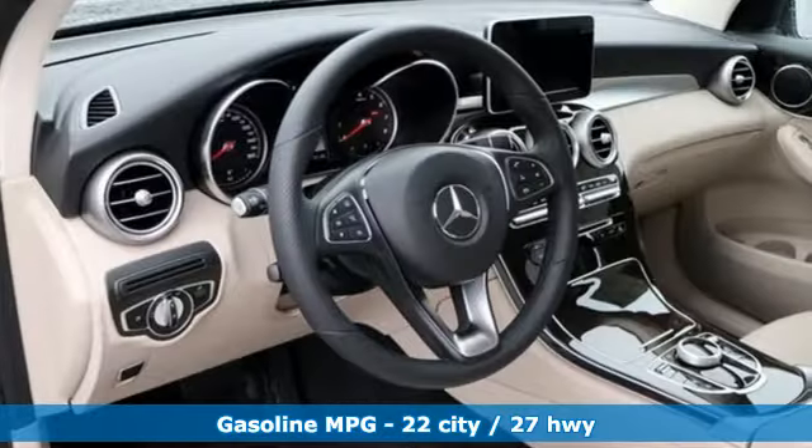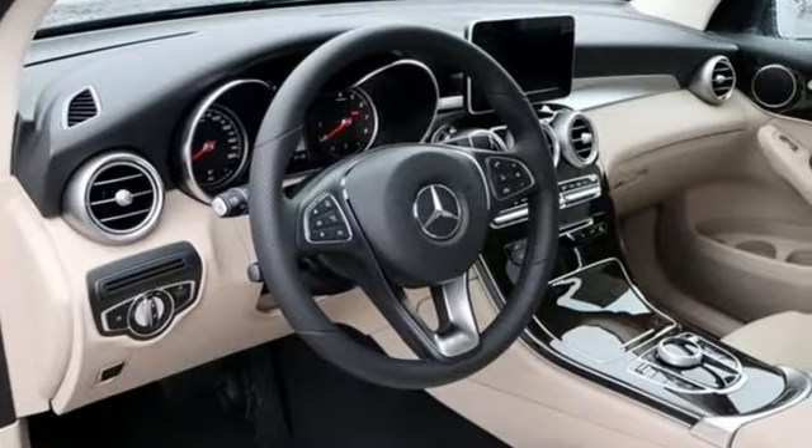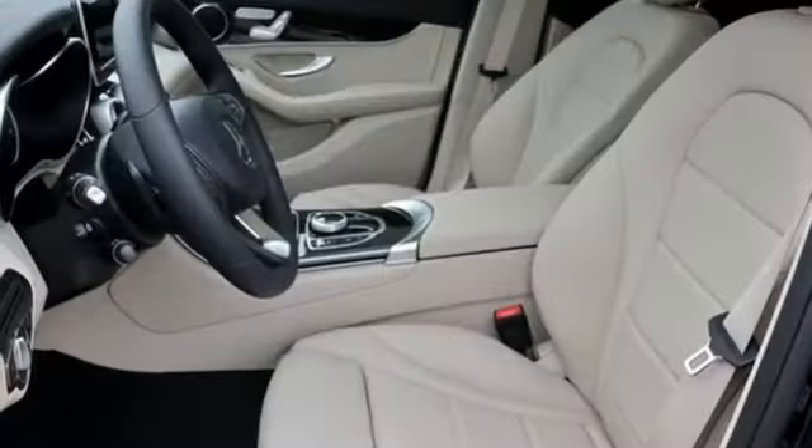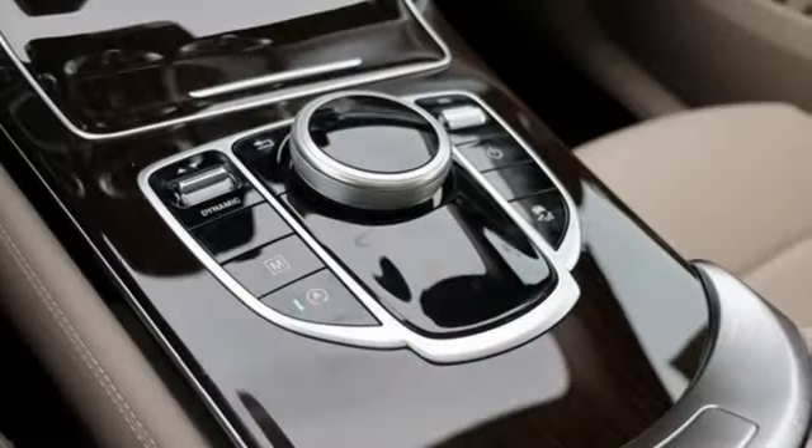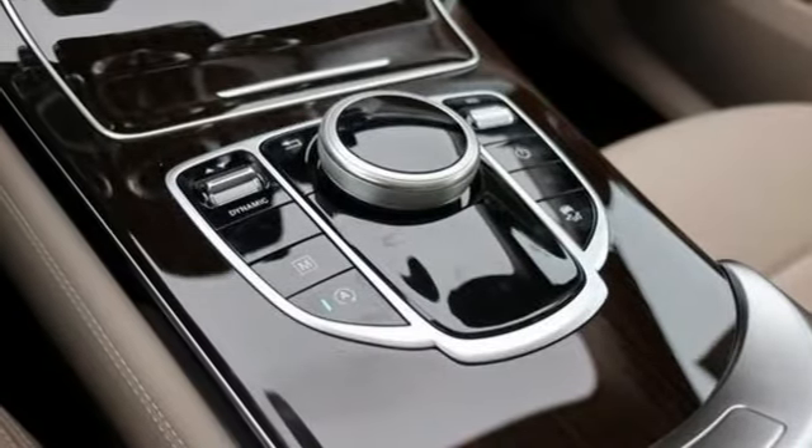Intercooled turbo inline 4-cylinder engine, adaptive suspension, streaming audio, power heated mirrors, dual-zone climate control, auto-dimming rearview mirror, external memory control.